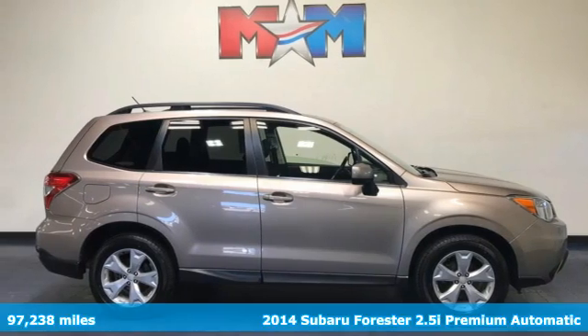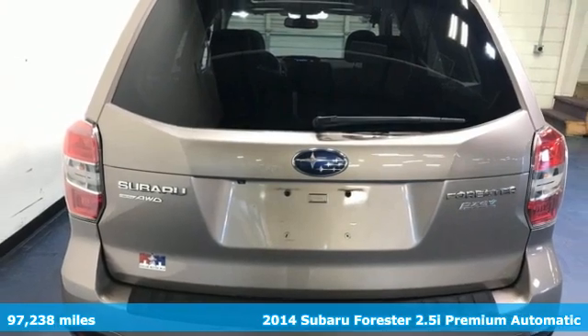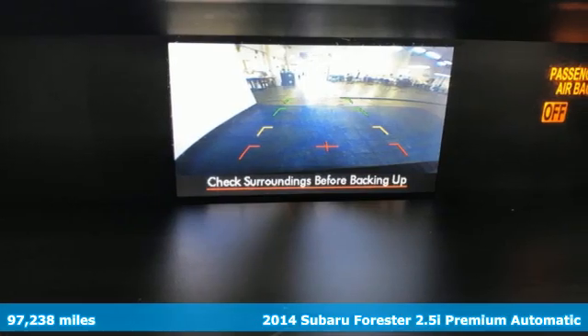Here's a 2014 Subaru Forester. Take off on an adventure or take it easy — do what you enjoy with those you love in this versatile, durable Forester.